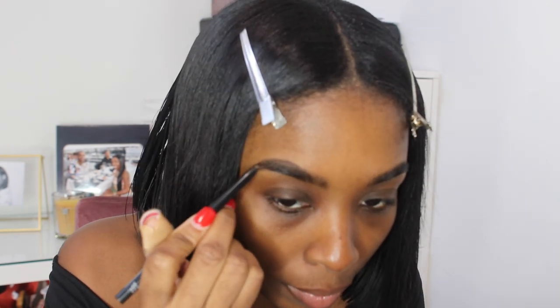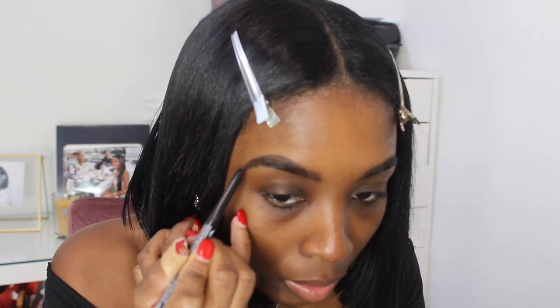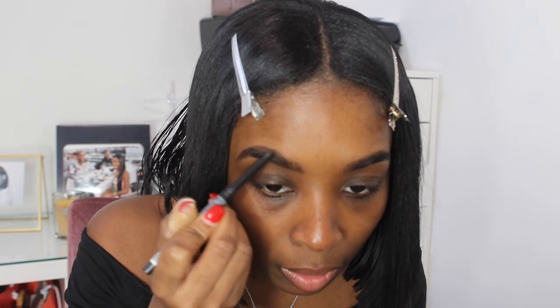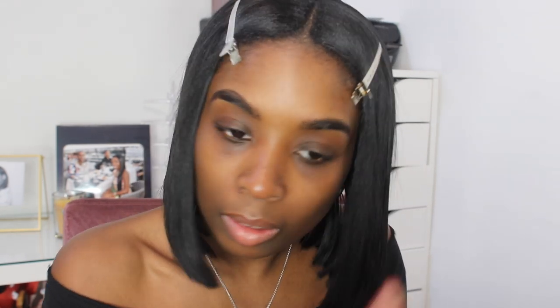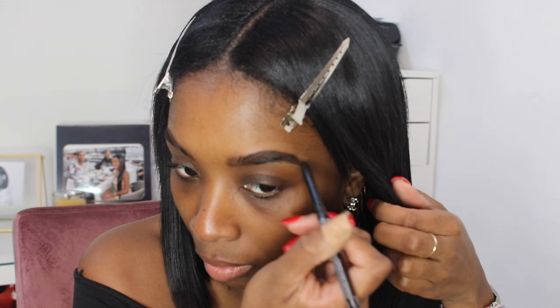First things first, I'm getting into my super thick brows. I don't really do too much — I just fill in the little sparse areas so it can come together and add a little arch with a brow pencil. I prefer pencil over pomade because it's way easier to control, and since my brows are super thick, I don't want to make them look even thicker.